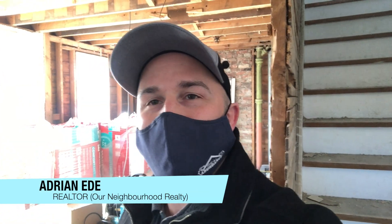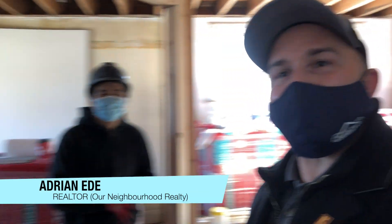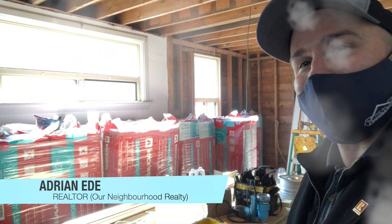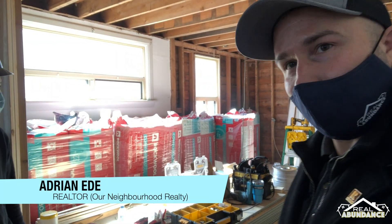Hey everybody, Adrian here from Real Abundance. I'm here with my client Lefri from Ontario House Buyer. We're just checking out his latest flip project here in Oshawa.